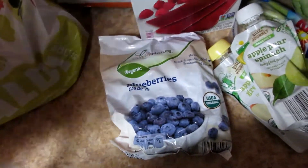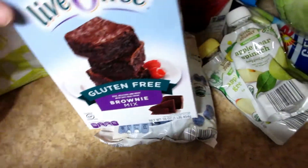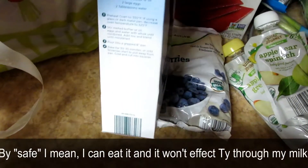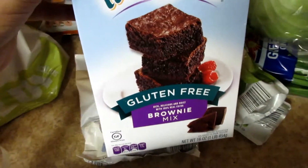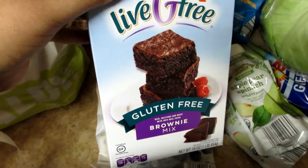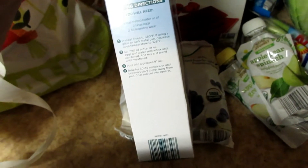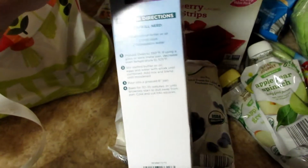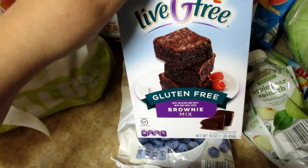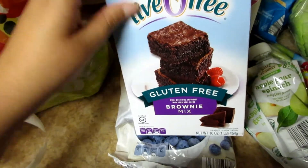This gluten-free brownie mix is also safe, as long as I use an egg alternative when I make them. I use coconut oil in place of the butter. Because it calls for two eggs, a half a cup of melted butter or oil, and two tablespoons of water. So as long as I use an egg alternative, like banana or flax eggs, then this is safe.